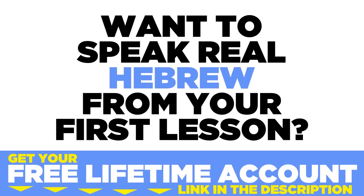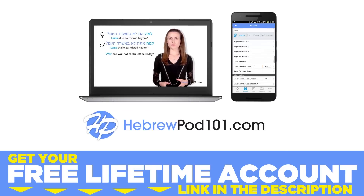Want to speak real Hebrew from your first lesson? Sign up for your free lifetime account at hebrewpod101.com.